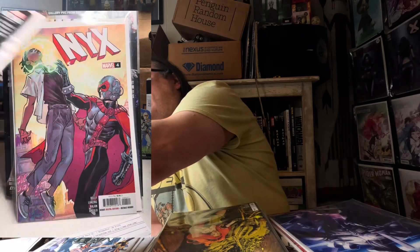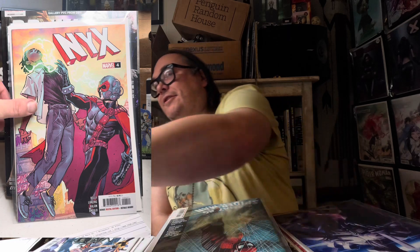Next we've got Amazing Spider-Man number 60 by Zeb Wells — this is actually Zeb Wells's final issue on the main Spider-Man title. And we have NYX from Marvel, issue number four. I'm glad they've done a second volume of this; I always liked the first one.